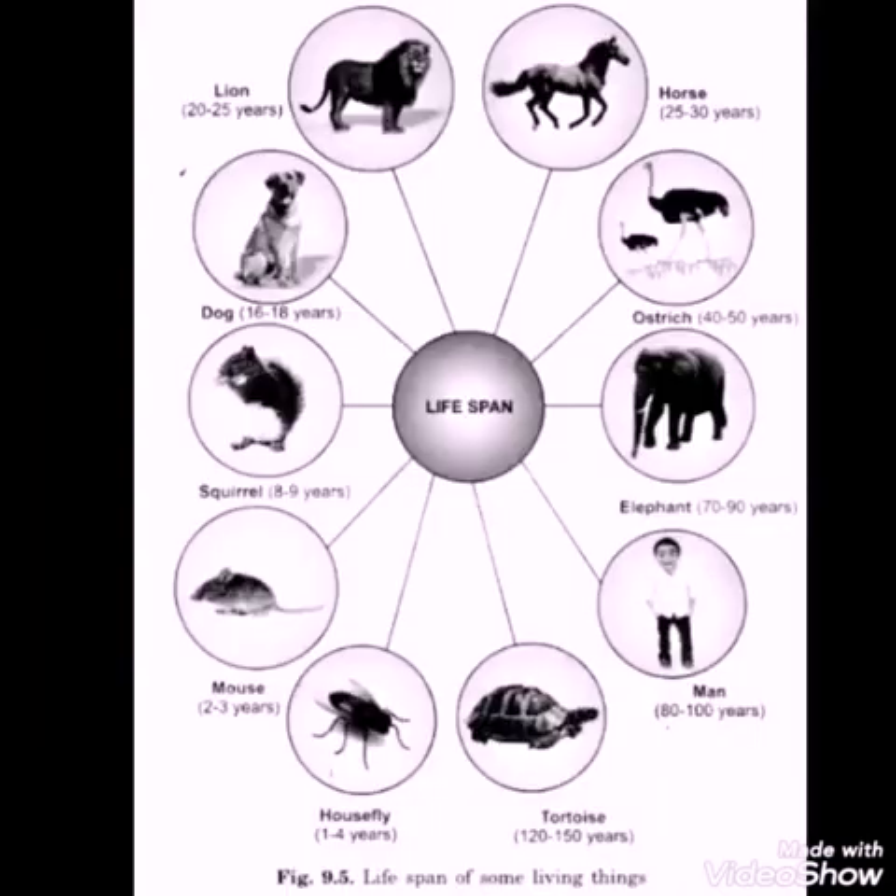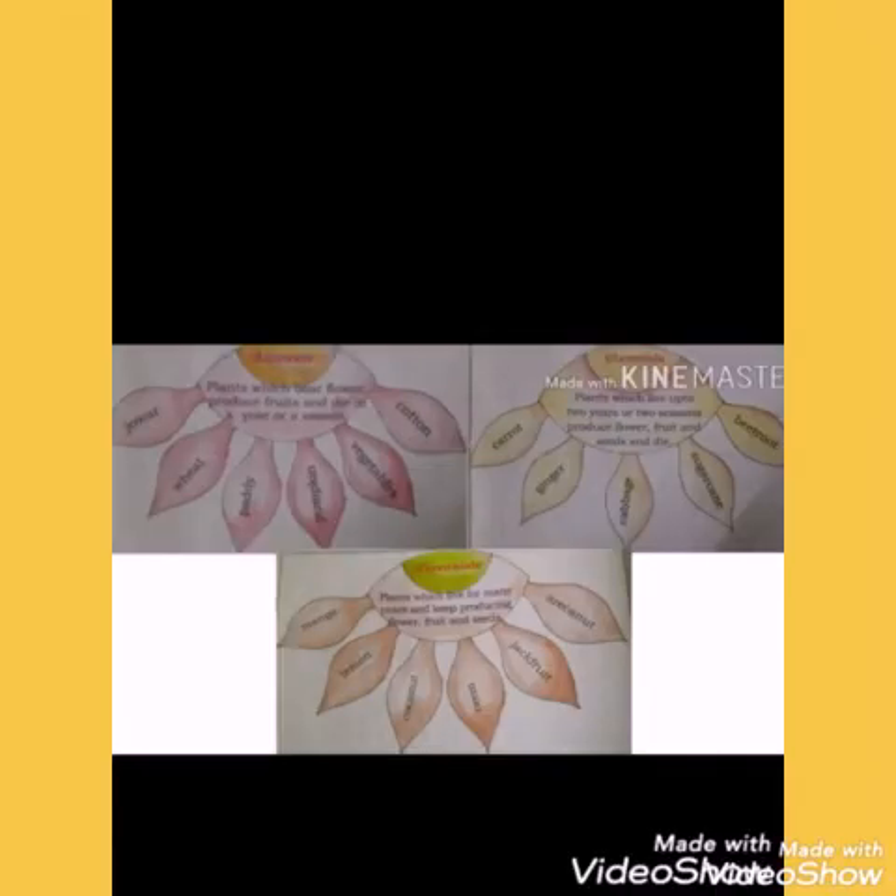Living beings have a lifespan. Organisms take birth, become adults, reproduce, become old, and die at last. The period between the life and death of an organism is called lifespan. The average lifespan of some animals is given in the picture — please observe. Based on lifespan, plants are classified into annuals, biennials, and perennials.